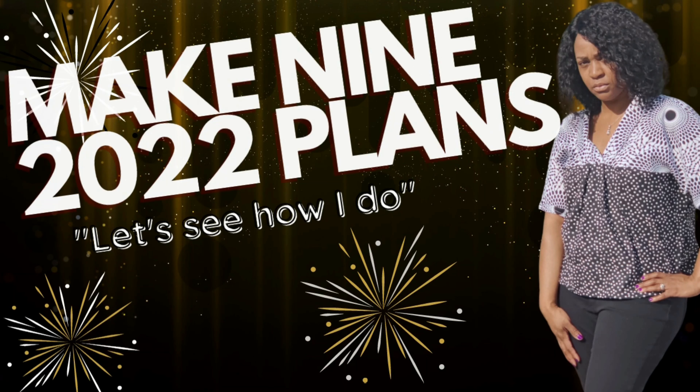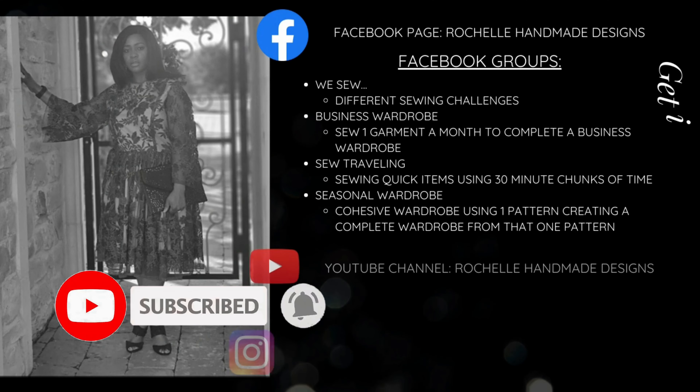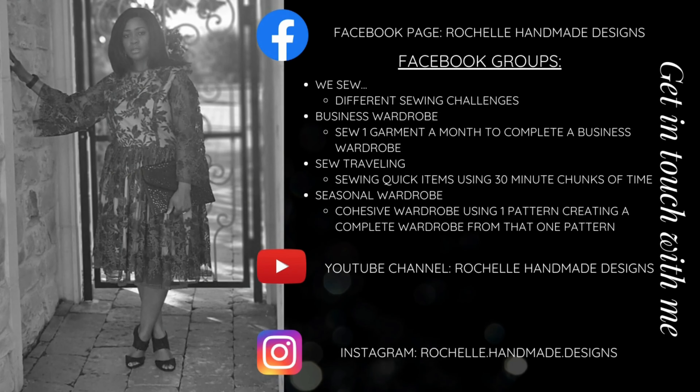Those are the nine things I plan on creating for my Make Nine 2022. Don't forget to like, comment, and subscribe, and turn on the notification bell so you're notified every time I upload a new video. Until next time, keep sewing!